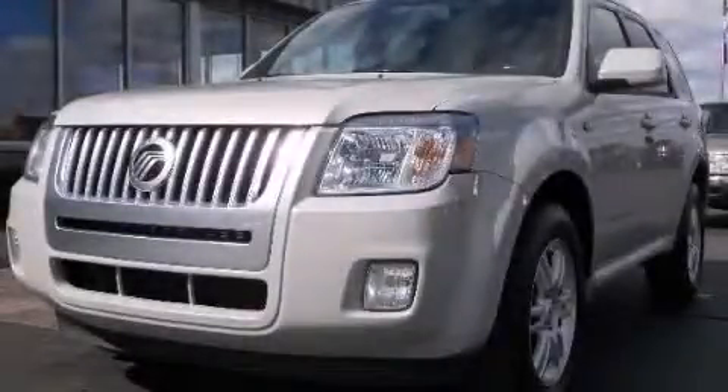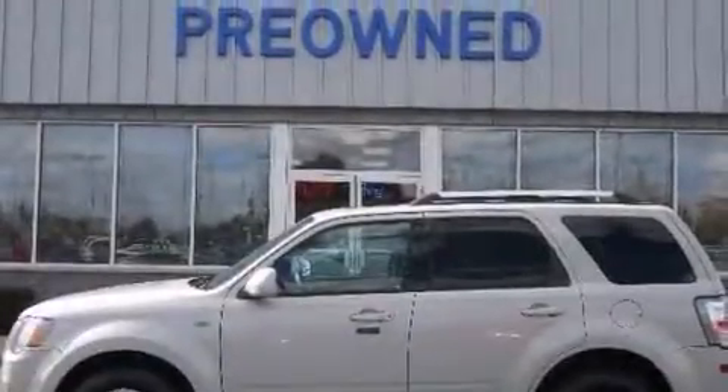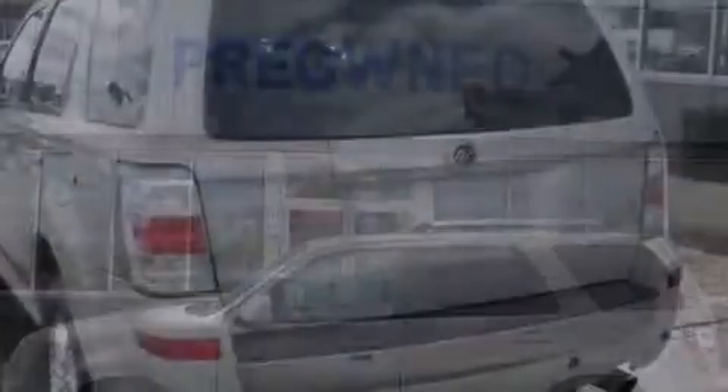This is a 2009 Mercury Mariner, a big SUV for big fun. It features a 3.0-liter six-cylinder engine and an automatic transmission.